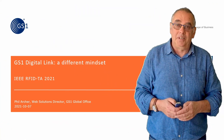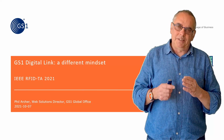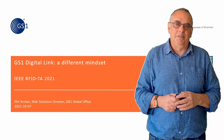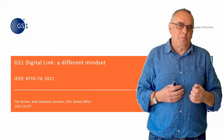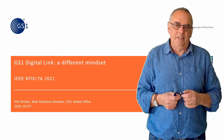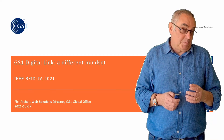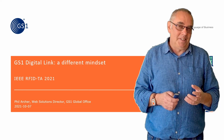Hello, I'm Phil Archer from GS1 Global Office. I've been here about four years now, and the previous eight years I was at W3C. So I've been around the world of URIs as identifiers, linked data, RDF, that kind of thing for a number of years now, which is why I was delighted to be invited to speak today.